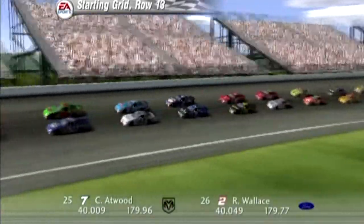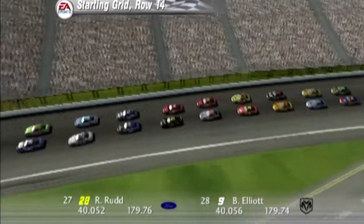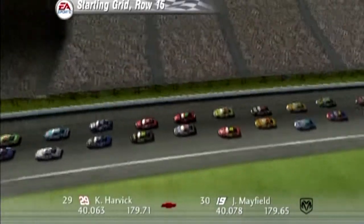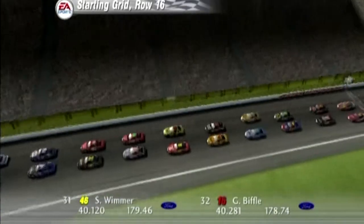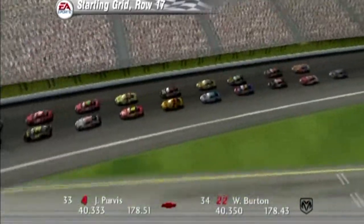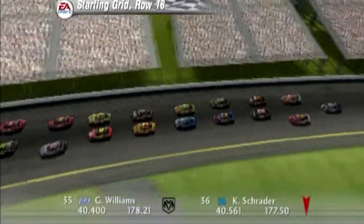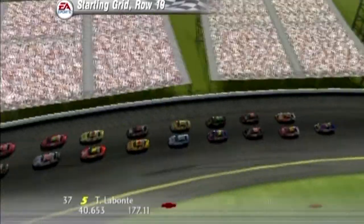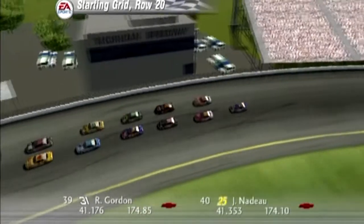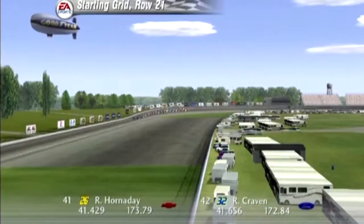Starting the race from row 11 are the Napa Auto Parts Chevrolet and the Interstate Batteries Pontiac. The twelfth row has the 63 car and the 98 car. Starting from row 13 will be the Sirius Satellite Radio Dodge and the Team Rusty Ford. In row 14 we have the 28 car and the 9 car. Starting from row 15 will be the GM Goodrich Service Plus Chevrolet and the Dodge Dealers UAW Dodge. In the sixteenth row are the 46 car and the 16 car.